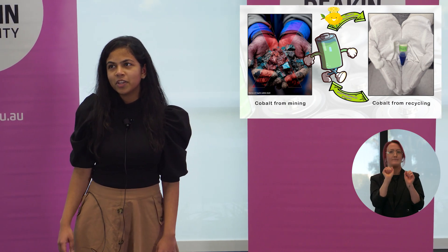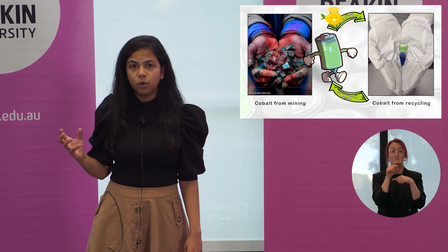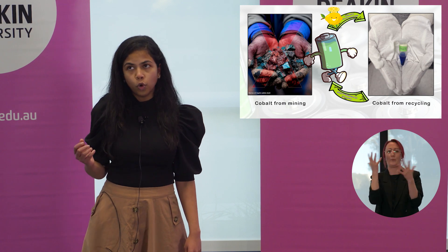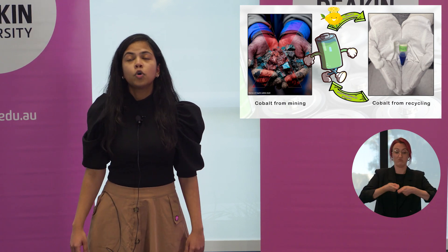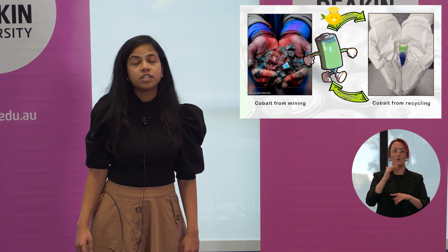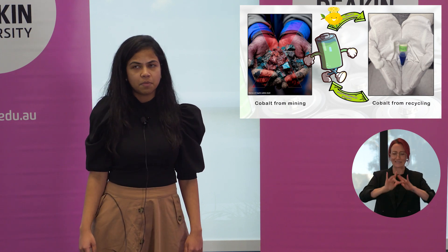So, what is the problem with that? The majority of people working in cobalt mines in the Democratic Republic of Congo do the digging of cobalt by hand. Cobalt is a toxic metal to touch and breathe, and hundreds of thousands of people are touching and breathing this cobalt dust daily in these mines.